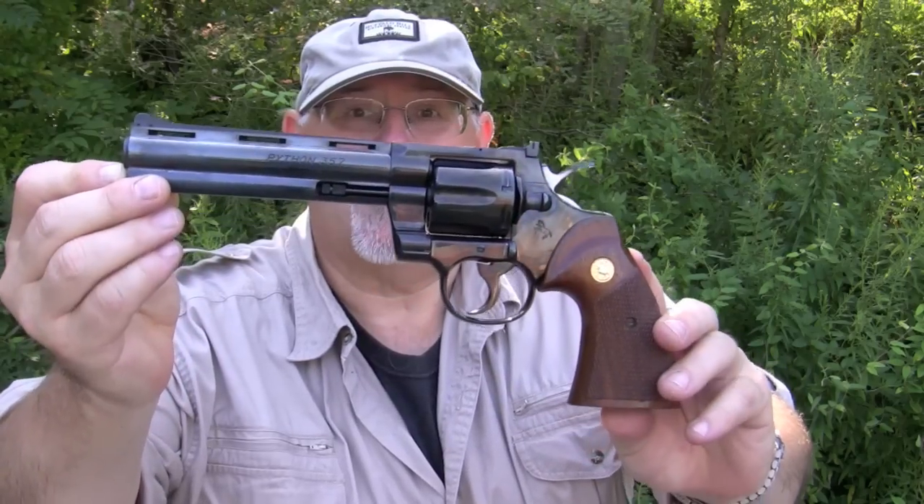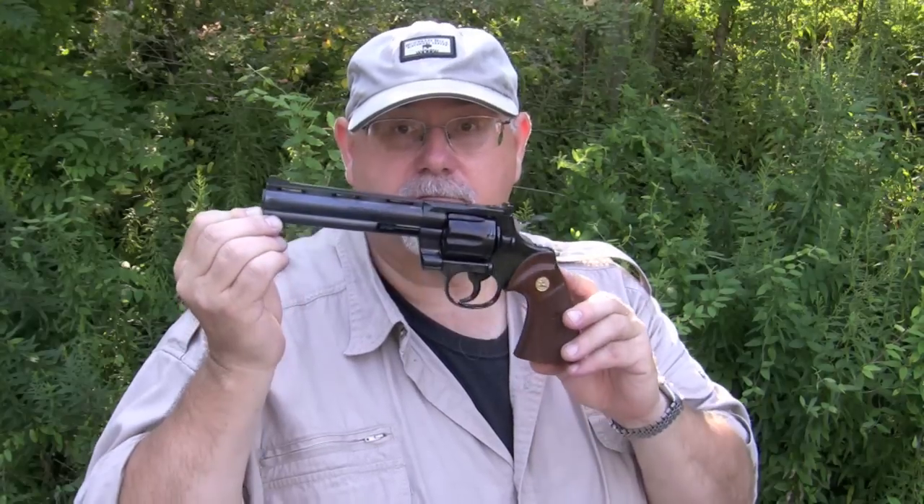Hi, I'm Mike Bellevue and we're out here today to look at what some people have called the finest revolver of the 20th century. This is Colt's Python. This is a .357 Magnum revolver and it is absolutely the top of the line in terms of fit, finish, and workmanship that the Colt factory could produce. We'll tell you a little bit about the gun and then we'll hit the range.